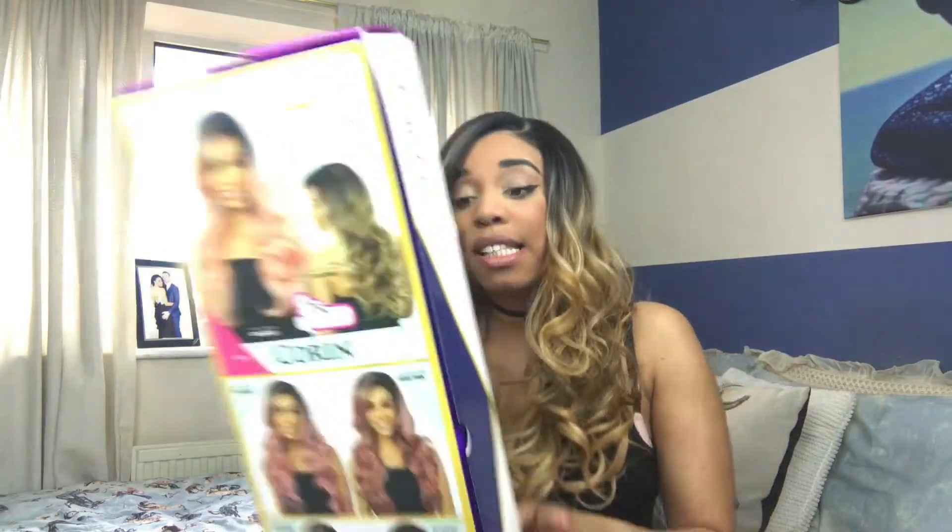The hair that I'm wearing today is by FreeTress — it is the FreeTress Equal Deluxe Lace Front. The hair that I have today is called Corrine. If you wanted to go and get her from the shop, this is what she looks like — she comes in a variety of shades. Today I am wearing TS.